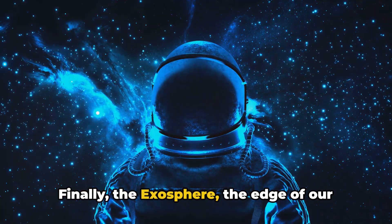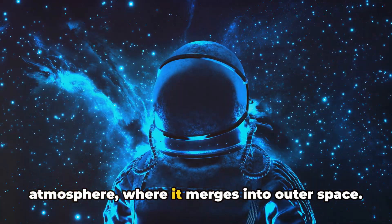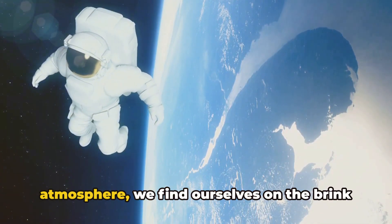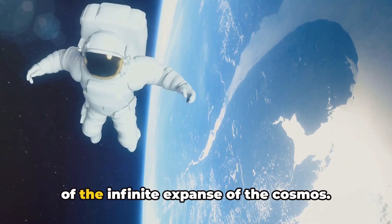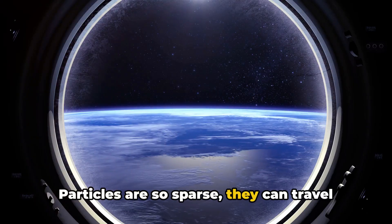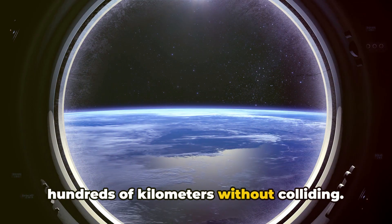Finally, the exosphere — the edge of our atmosphere, where it merges into outer space. Here, at the final frontier of our atmosphere, we find ourselves on the brink of the infinite expanse of the cosmos. Particles are so sparse they can travel hundreds of kilometers without colliding.